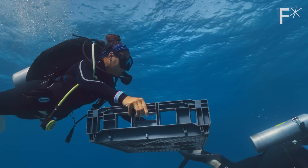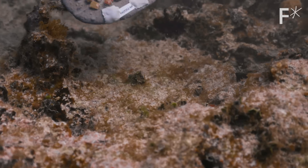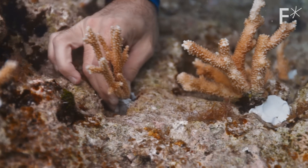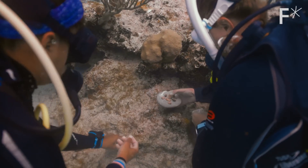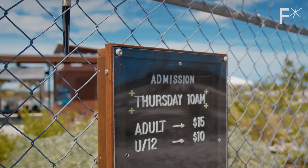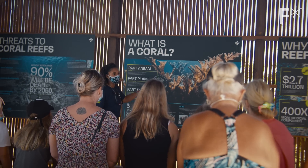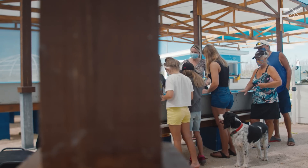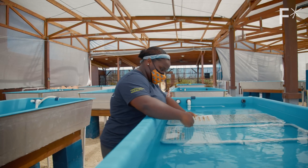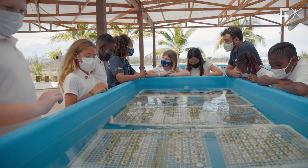Coral Vita alone can't stop the effects of climate change — they can only try to mitigate the damage to our reefs as ocean temperatures continue to rise. However, their story has the potential to challenge global governments and industry leaders to take the necessary action to cut carbon emissions and slow ocean warming. Coral Vita's ultimate goal is to help kick-start a restoration economy where many different restoration companies are paid to protect the ecosystems we rely on, creating high-skilled local jobs. Eventually they want to do this work in every nation with reefs around the world.